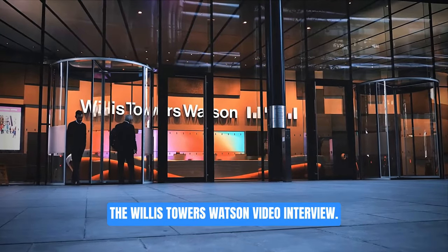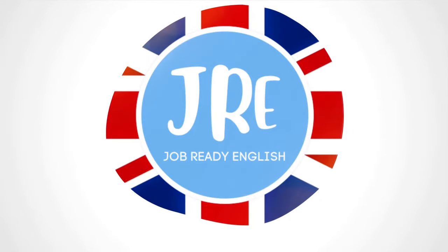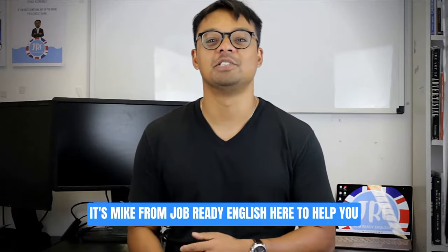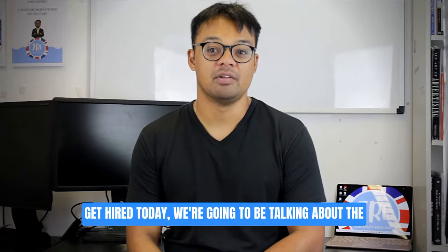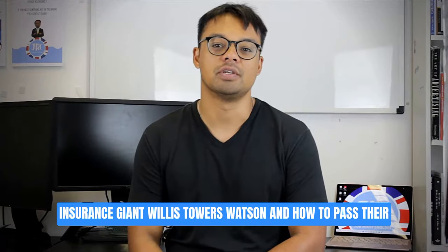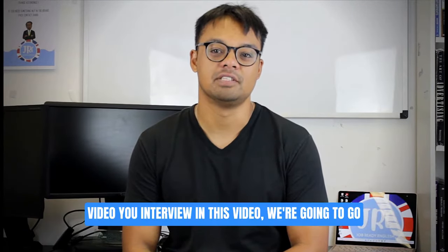Let's talk about how to pass the Willis Towers Watson video interview. What's up guys, it's Mike from Job Really English here to help you get hired. Today we're going to be talking about the insurance giant Willis Towers Watson and how to pass their video interview.